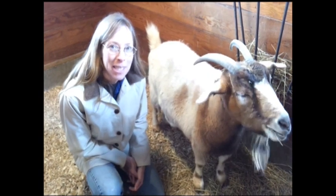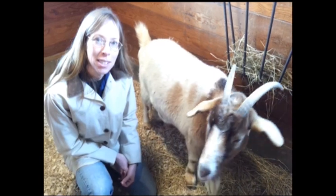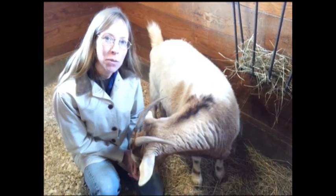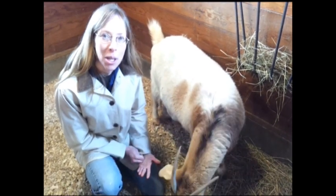Goats are curious and playful animals. To learn more about goats, you can visit them here at Cyworks. For directions and hours of operation, please visit our website at www.cyworks.org.